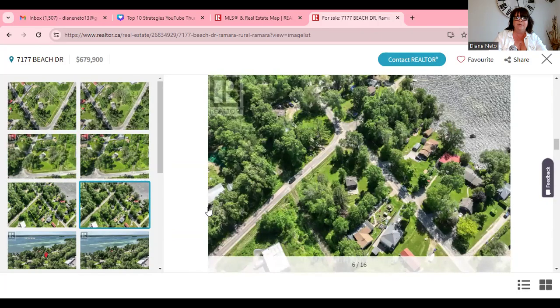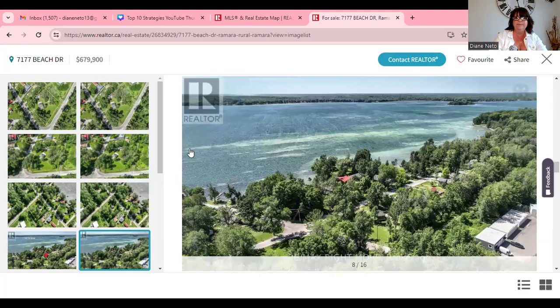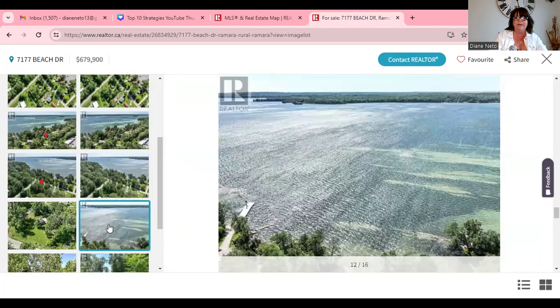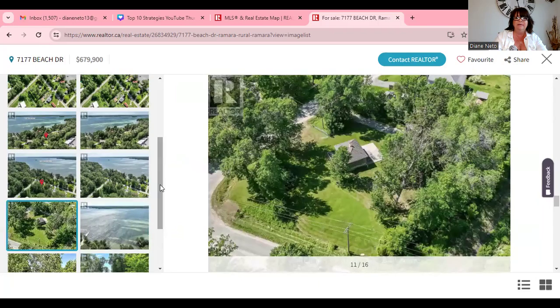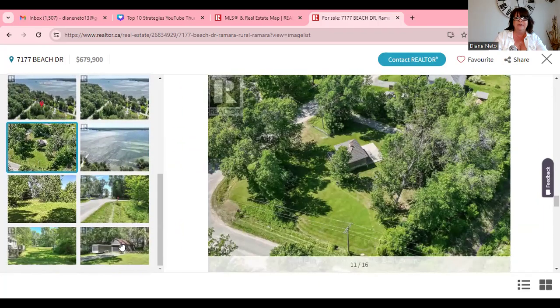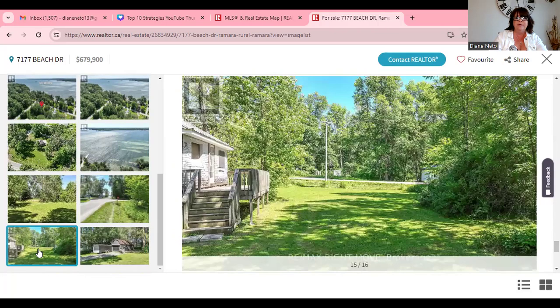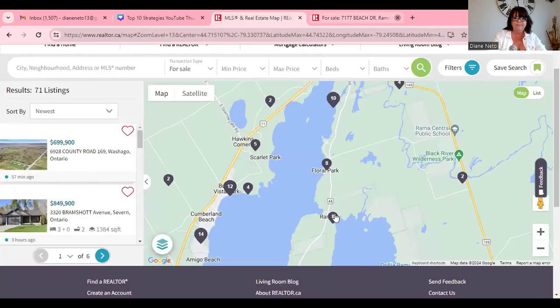It's right there on the water road. For $679K in Barrie, what are you getting? It's not very good. They don't give us a lot of house pictures here — I'll show you some other ones I've actually been inside.